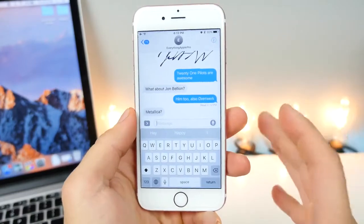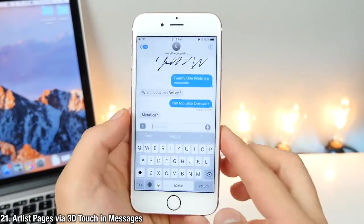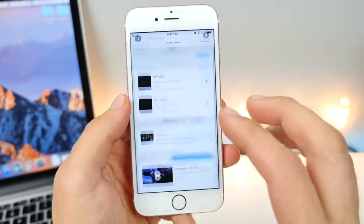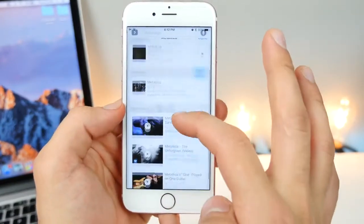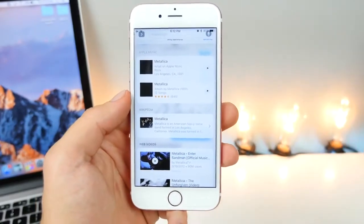iMessages now has a built-in view for artists. It will recognize some famous artists and when you go ahead and 3D touch on the little prompt, it will give you an overview of that artist where you can link it to Apple Music, listen to some of the music, and see the article about them. Kind of a cool little overview for artists.